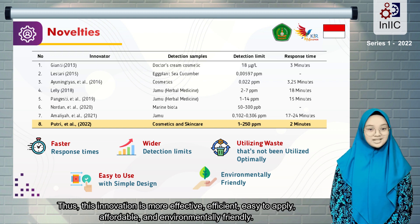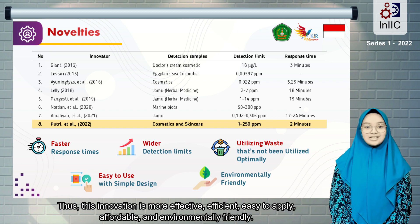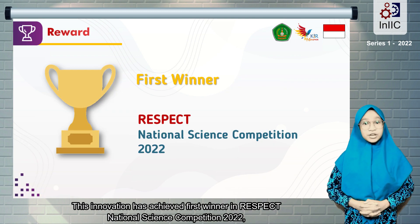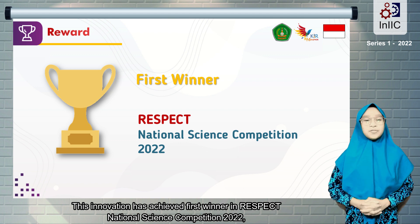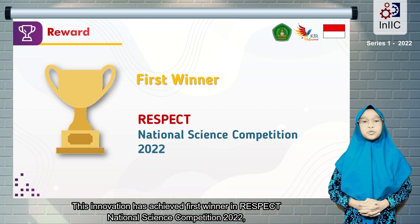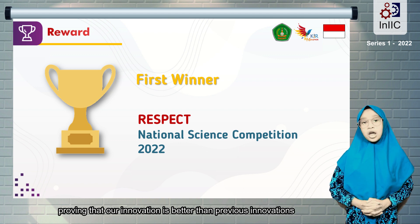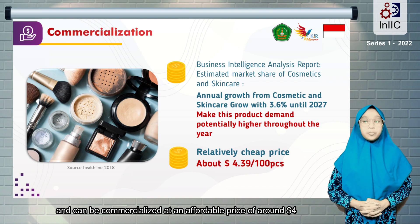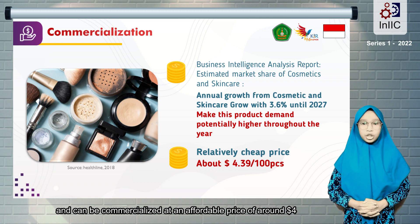Thus, this innovation is more effective, efficient, easy to apply, affordable, and environmentally friendly. This innovation also has the potential to be further improved through its composition and making procedure. This innovation has achieved first place winner in the RESPECT National Science Competition 2022, proving that our innovation is better than previous innovations, and can be commercialized at an affordable price of around 4 US dollars.